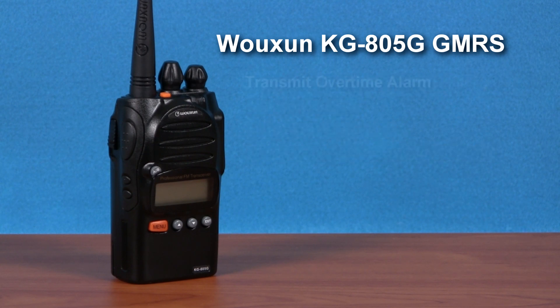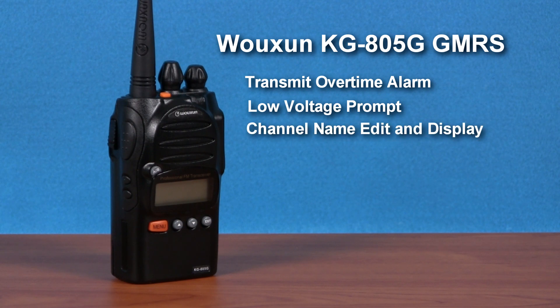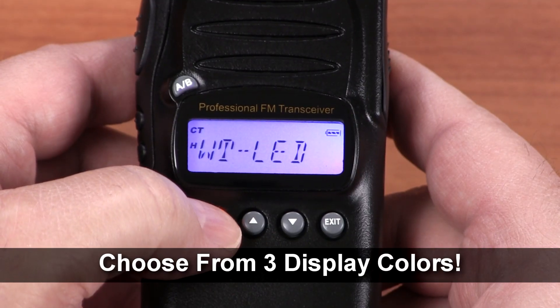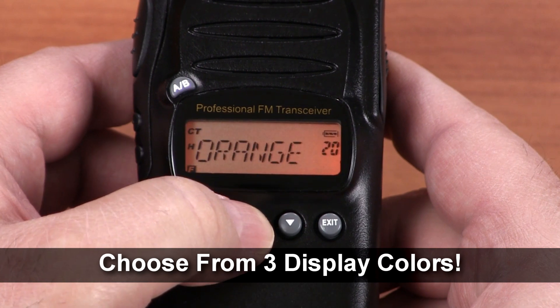Additional features include transmit over time alarm, low voltage prompt, channel name edit and display, power saver mode, and VOX for hands-free operation. Plus, it has built-in support for GMRS repeater channels. The display supports three colors, and you can choose a different color for transmit, receive, and standby. The KG805G is Part 95 type accepted by the FCC for legal use on the GMRS.